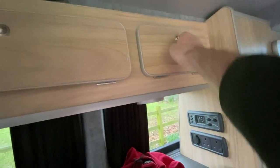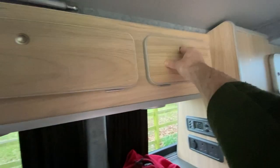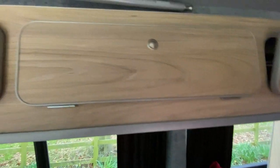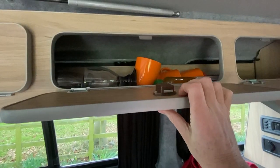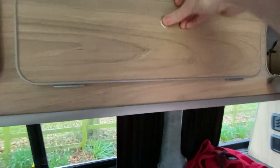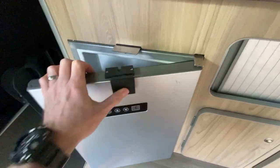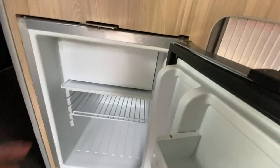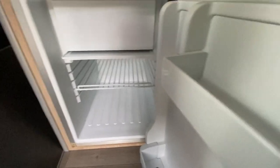There's more storage space up here as you can see - there's some coffee in there, I think. Cups - orange cups. I'll think about having an orange theme in here at some point. There's a fridge here guys, with a little freezer compartment at the top. Plenty of room in that fridge - just the right size really.